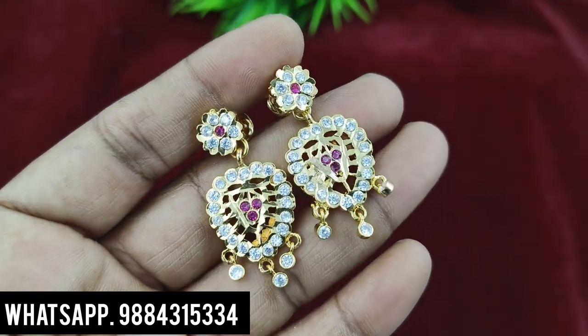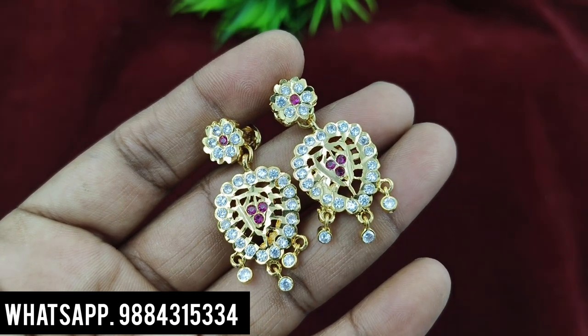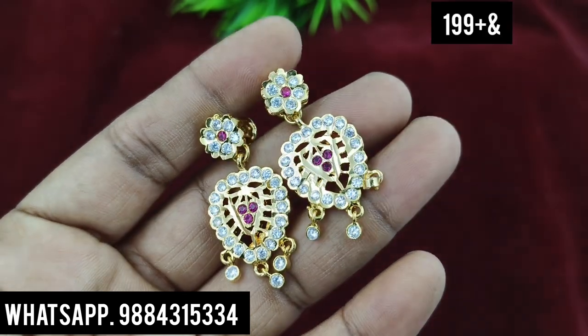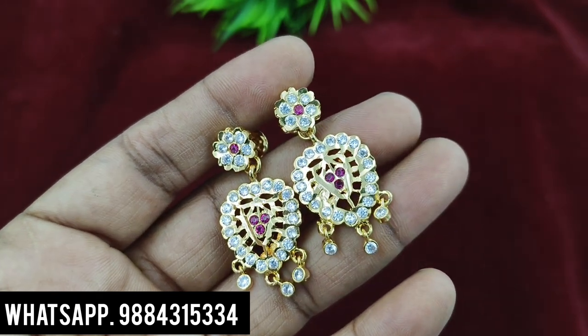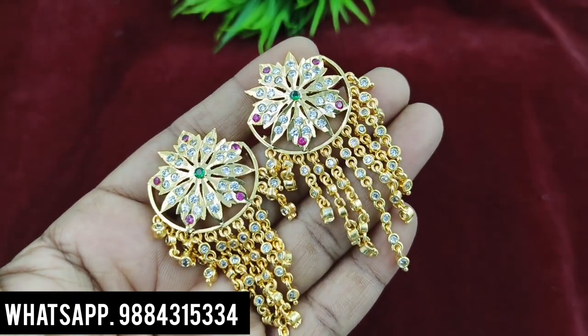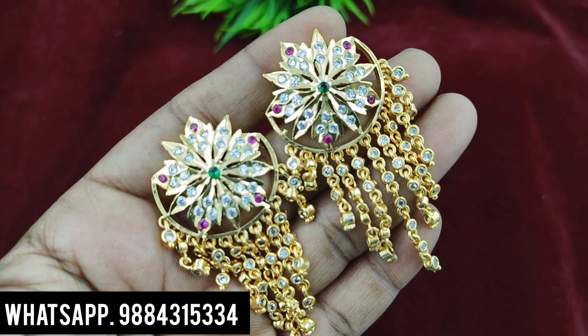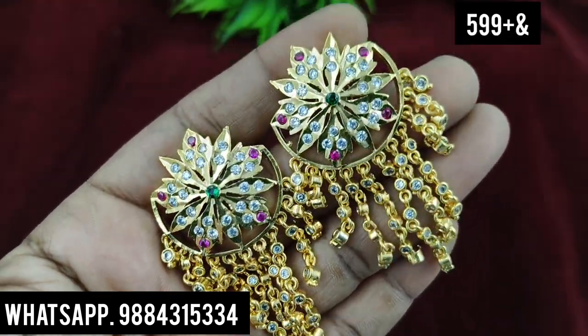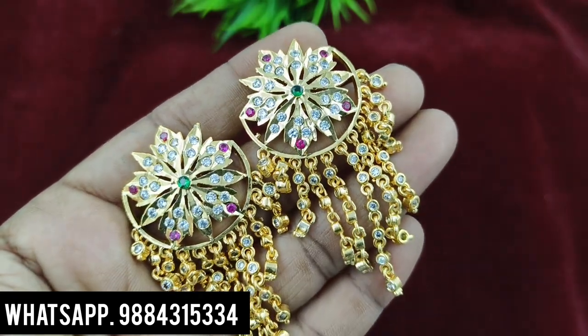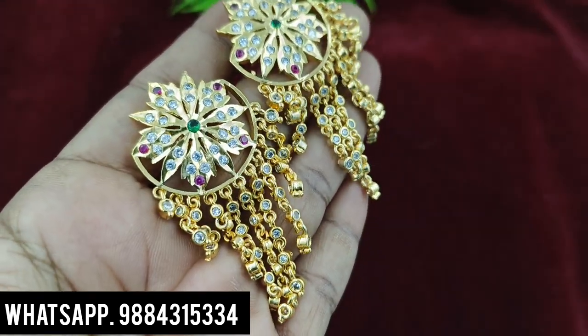This twist pattern is 199 rupees plus shipping. You can check the collections. Next, there is a big size store — 599 rupees plus shipping. This is a last piece in stock — just 599 rupees plus shipping.